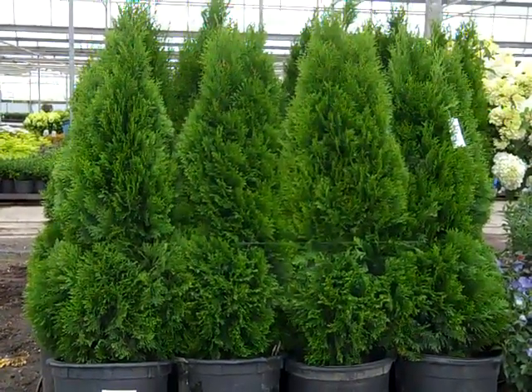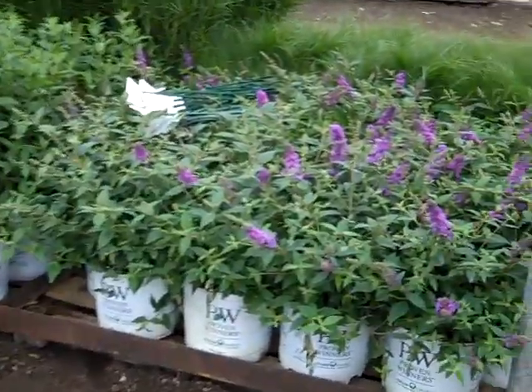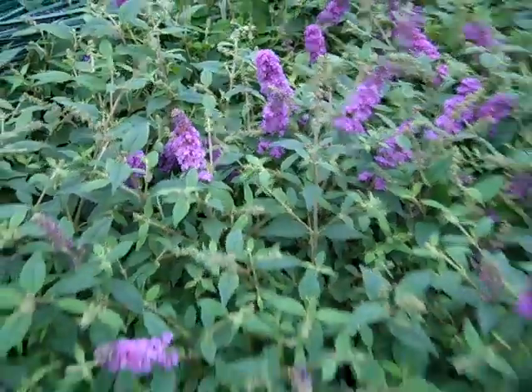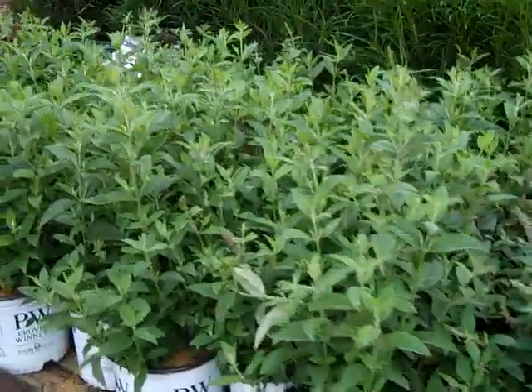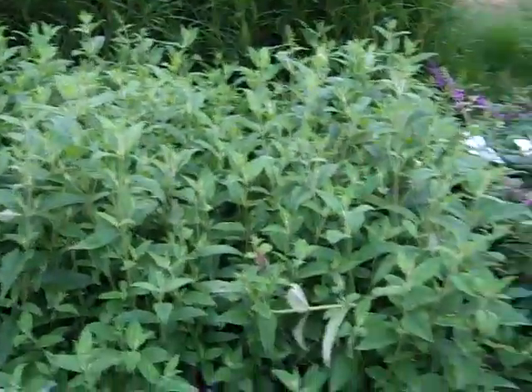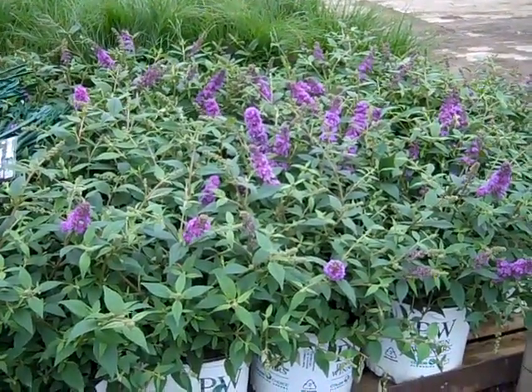The guys are getting ready for loading here. We have Low and Behold Buddleia — as you can see, these are nice bud and bloom three gallons. And next to them we have Miss Molly, which are also just budded up, but they will start to blast out in color here shortly. Be sure to check that Buddleia out — this is the season for these and they will bloom right through frost.